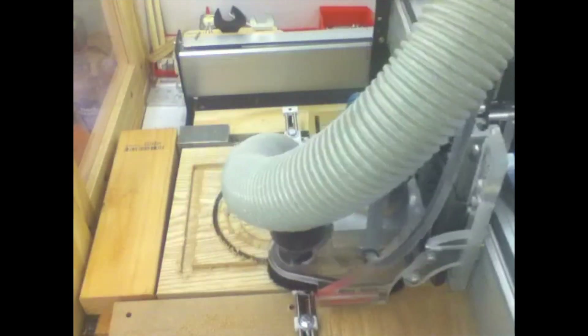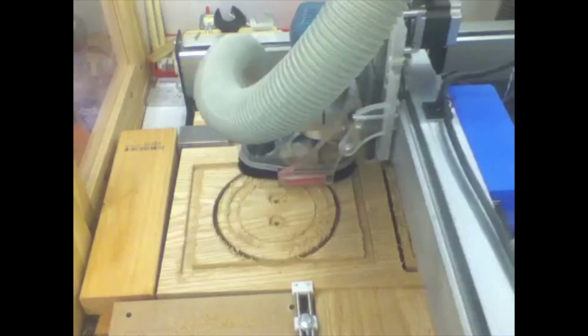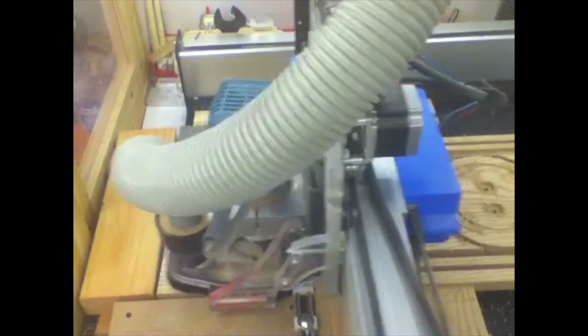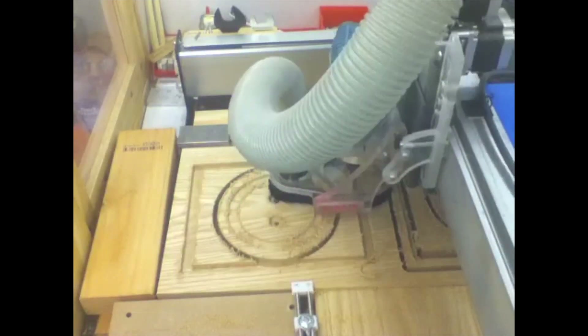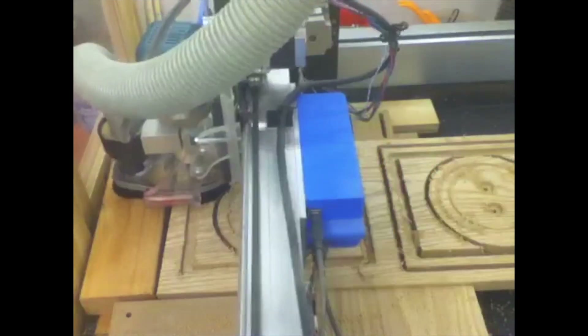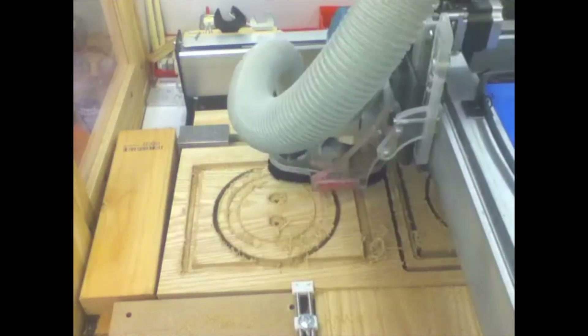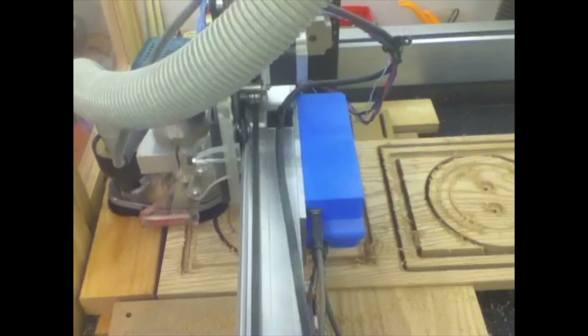Back in January, I was cutting a batch of oak pieces for an award plaque — project 110 for those of you keeping track. I had a stable workflow established: load a plank of wood, clamp it down, hit run, come back 40 minutes later, repeat. I got complacent. I was using two clamps, and having failed to tighten one of them sufficiently, my wooden stock began to move.